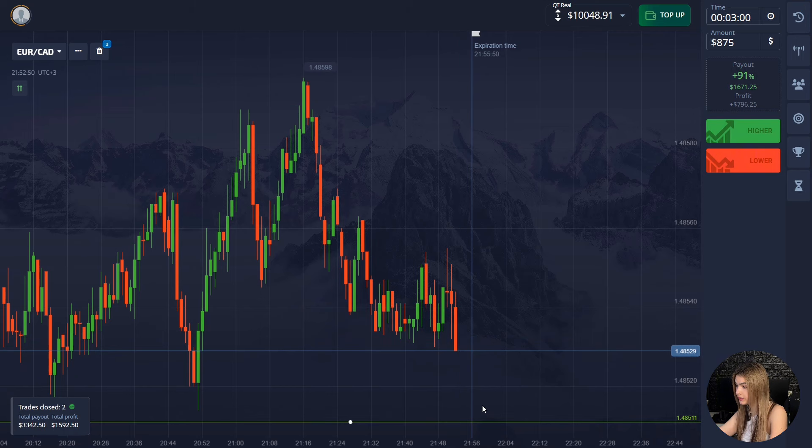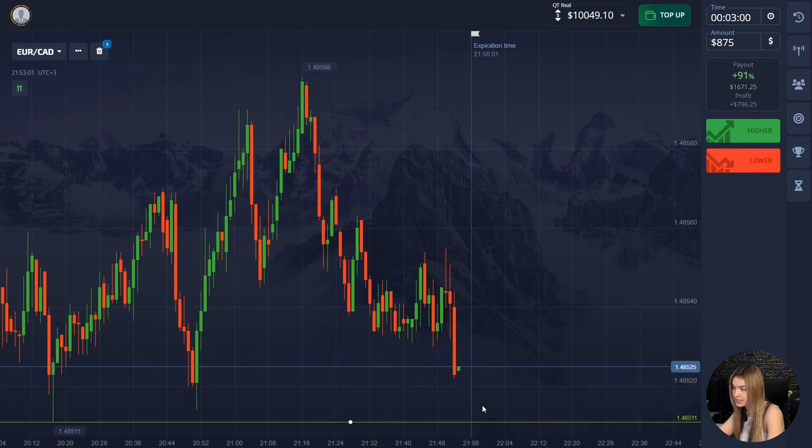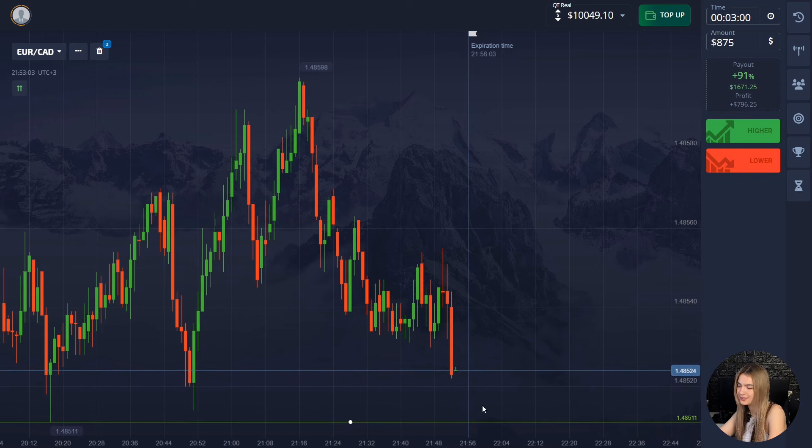The price moved according to our scenario and continued to decline — we got the profit. Three minutes was enough. Meanwhile, we already have ten thousand dollars on the deposit. The trading goal has been fulfilled and this is the end of our trading session.